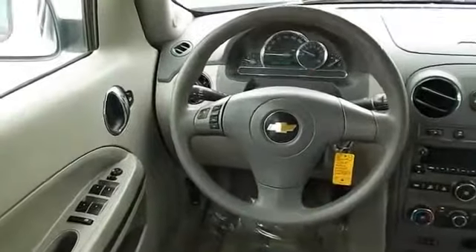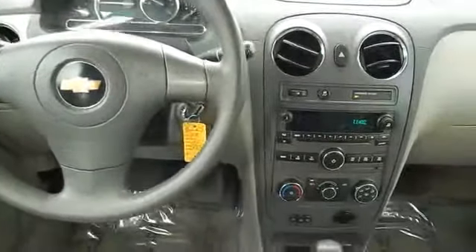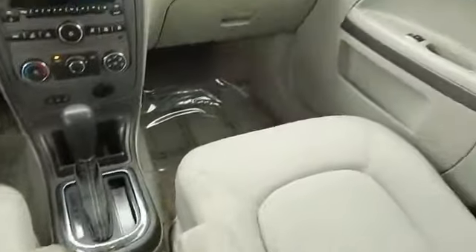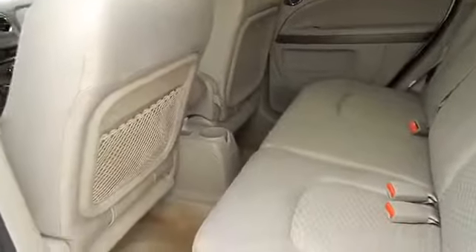On the inside, you'll find an adjustable tilt steering wheel, power seats, cruise control, a trip computer, air conditioning, power door locks, power windows, power steering, and AM-FM stereo with a CD player. Great quality at a great price — call or click to contact us today.